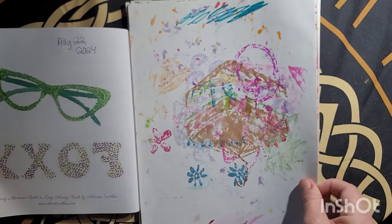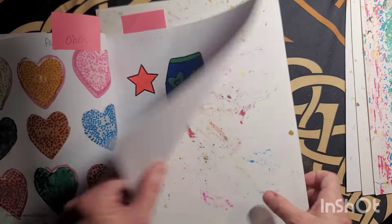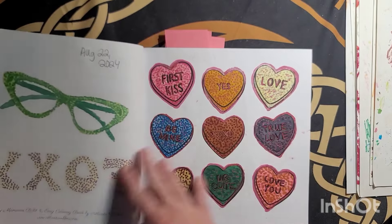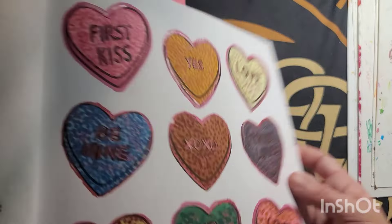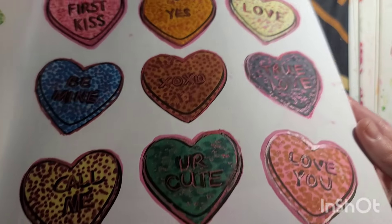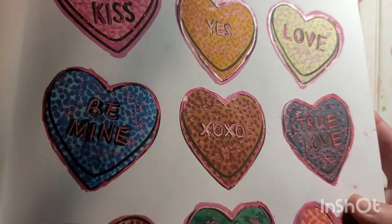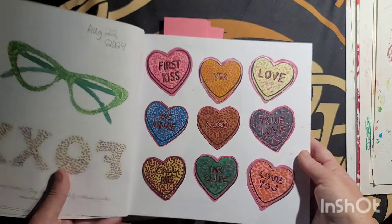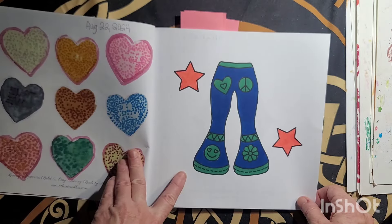I probably used Ahuhu markers on all these — August the 26th, August the 22nd. I probably did all these the same day. I went and colored this heart dark gray — that was a big mistake and I had to try to fix it. But I colored it dark gray and used some gel pen and some dots too to help the page. August 22nd also on this.